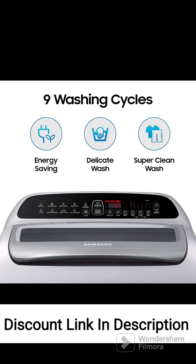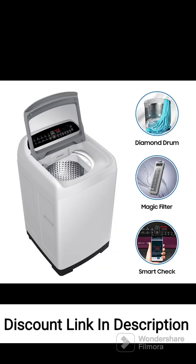The Samsung 6.5kg 5-Star Inverter fully automatic top-loading washing machine has garnered positive reviews from users. Review 1: Cleaning Performance. Users have reported that the washing machine offers excellent cleaning performance. The wobble technology ensures that clothes are cleaned thoroughly while minimizing damage to delicate fabrics.